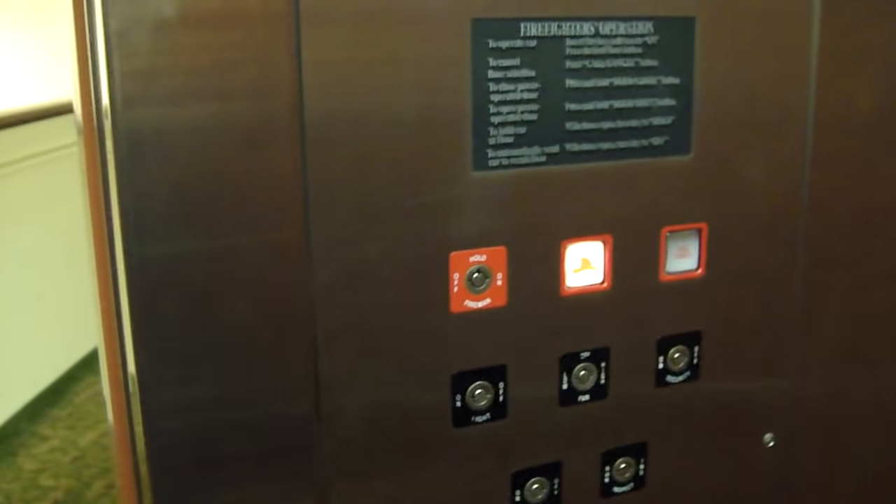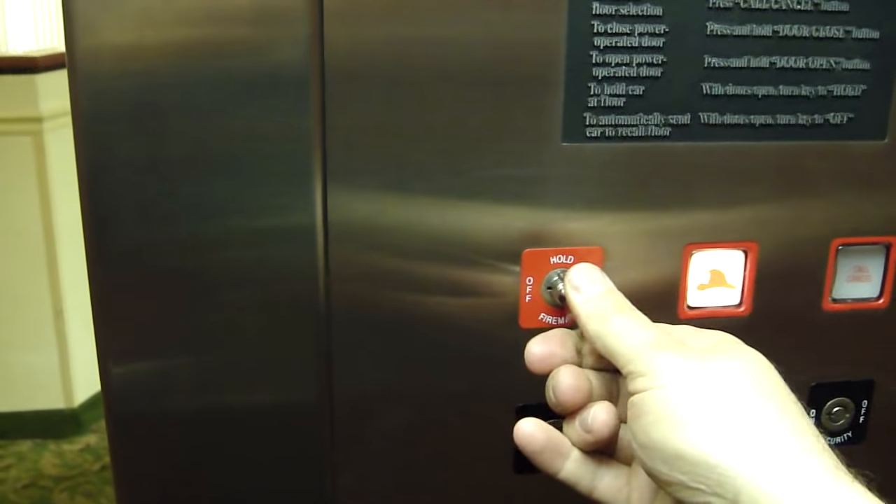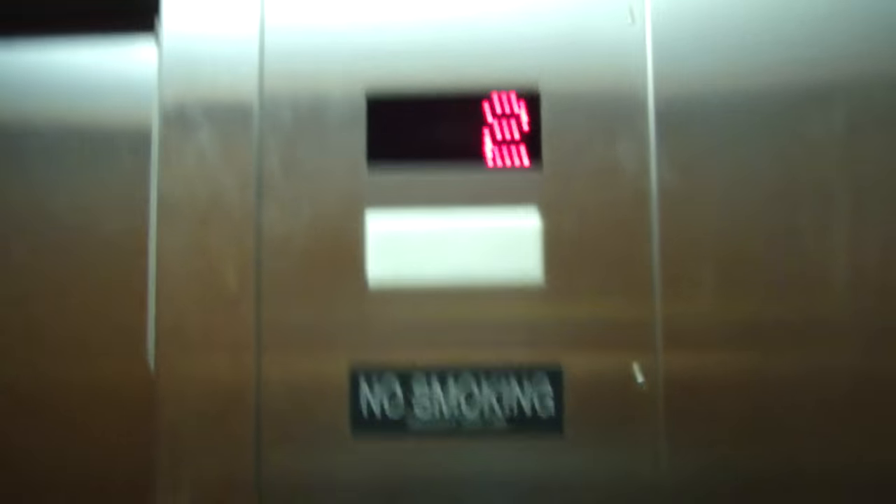The elevator is going to stay here anyway, but if you want to hold it to this floor, you put your key in and put it on hold. That way no one downstairs can call it — the elevator won't go anywhere. If you want to send it downstairs to another firefighter, you turn it off. Now it's automatically going down to the recall floor.